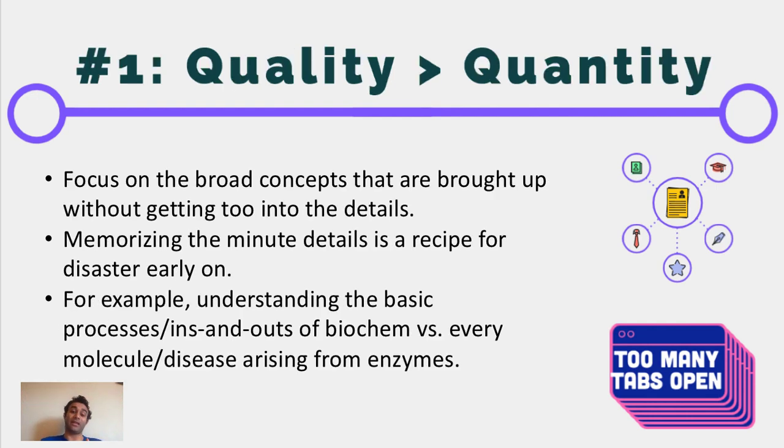The first tip may run counter to or be in line with what you've been told before, which is that quality is way more important than quantity. When you are going through information overload and being thrown a lot of stuff your way, it is much more important to grasp at least one to three big concepts per lecture than trying to memorize the entire encyclopedia of that lecture. Memorizing the minute details is actually a recipe for disaster early on — instead, focus on learning the big picture.